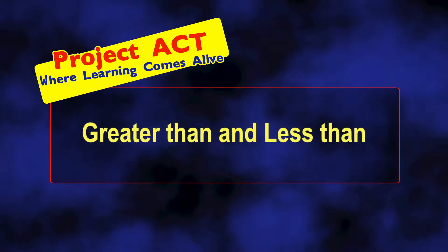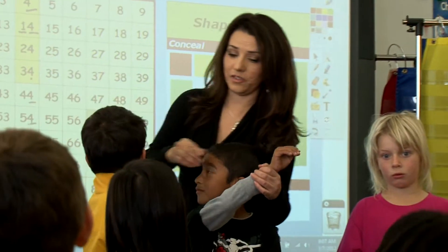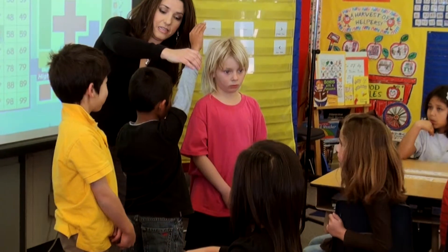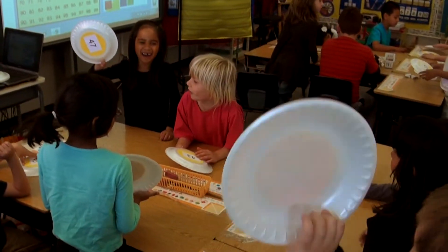To make sure that the students understood the concept of greater than and less than, I had different students come up and place themselves in a number sentence using greater than and less than. What's your number? Twenty-one. Is? Less than. What's your number? Fifty-seven. Students seem to be able to do that fairly well, and if not, they got help from their classmates.